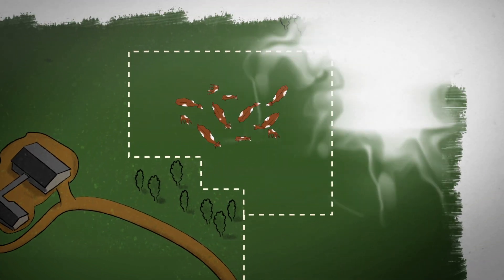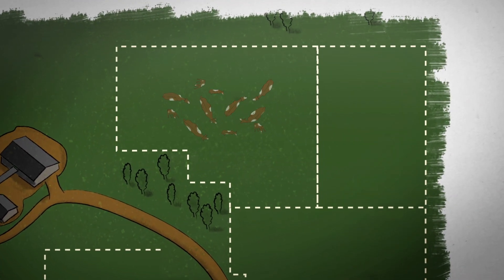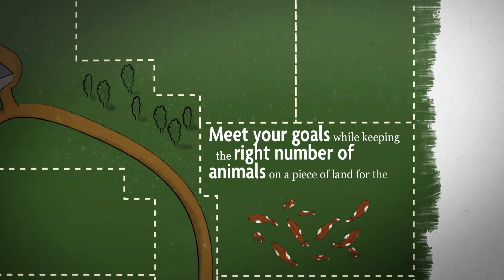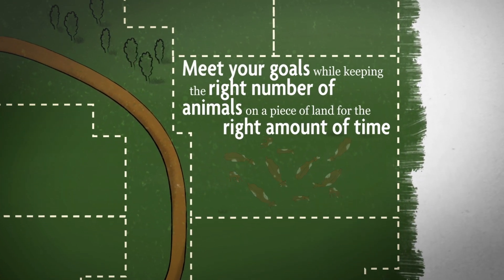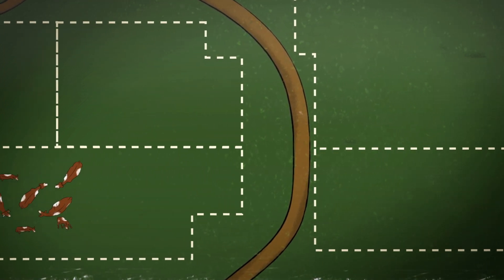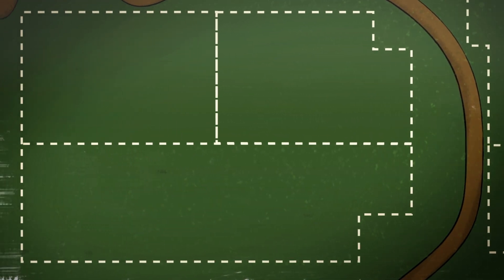Next, decide on a stocking rate and grazing schedule. You want to meet your goals while keeping the right number of animals on a piece of land for the right amount of time. Start with a very conservative stocking rate and work your way up to an optimum rate as you learn what your land can support.